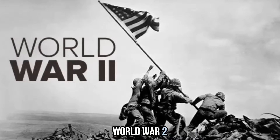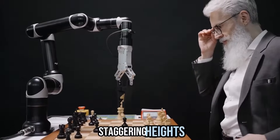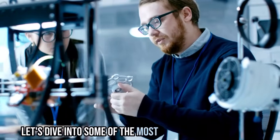World War II brought the age of innovation. Fast forward to World War II, where the pace of technological innovation reached staggering heights. The war effort fueled advancements in nearly every aspect of technology. Let's dive into some of the most notable contributions.